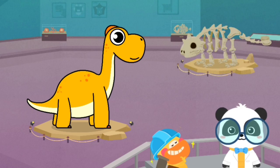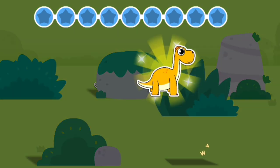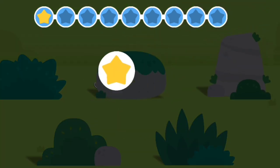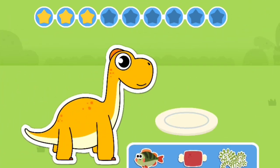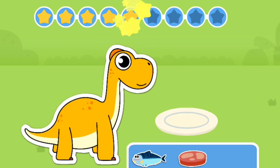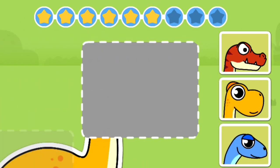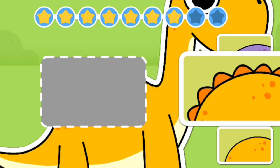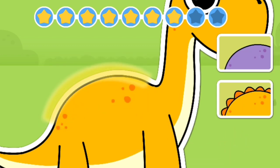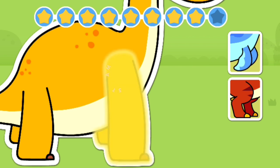Kids, have you got it? Let's check out where Brachiosaurus is hiding. What does Brachiosaurus like to eat? You are right! Brachiosaurus likes to eat grass. Brachiosaurus has a crest on its head. Brachiosaurus has a sloping back. Brachiosaurus has strong forelimbs.